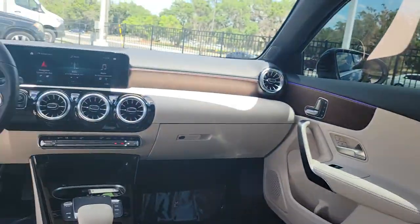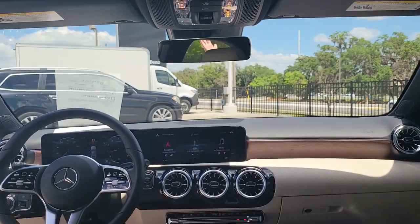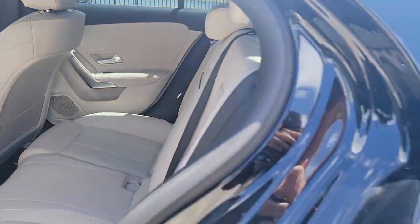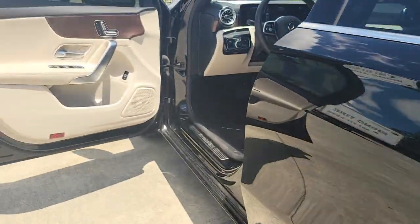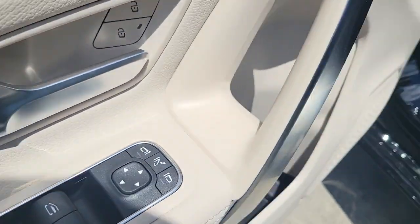These are just some of the great options this vehicle comes with: panoramic roof, sunroof, moonroof, keyless entry, power passenger seat, woodgrain interior trim, keyless start, heated mirrors, backup camera, remote engine start, and multi-zone AC.